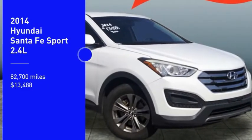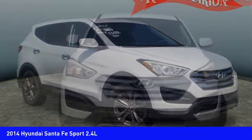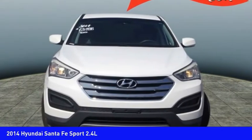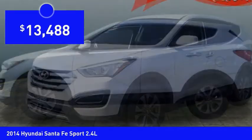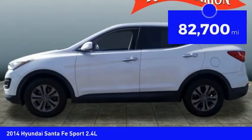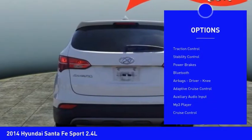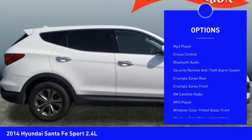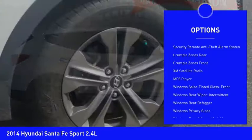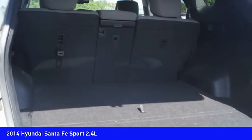Looking for the right vehicle? Check out the 2014 Santa Fe — style, quality, performance, value. Priced below $15,000, this vehicle has less than 85,000 miles. Here are some of this vehicle's great options: hill descent control, traction control, stability control, power brakes, Bluetooth, airbags, driver knee airbag, adaptive cruise control, auxiliary audio input, and MP3 player.